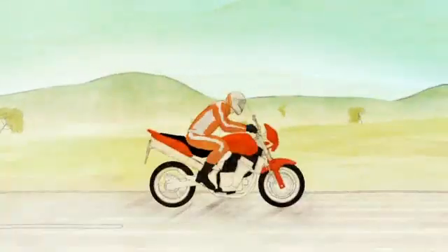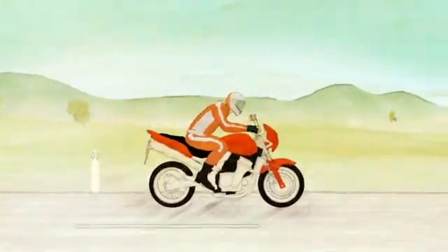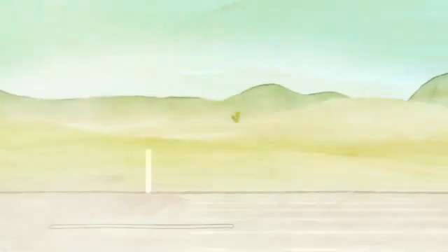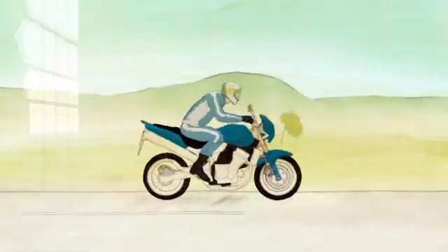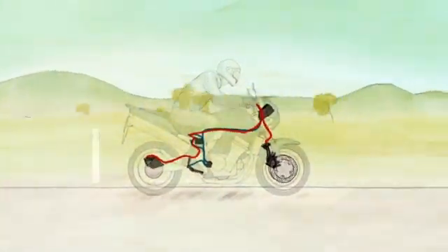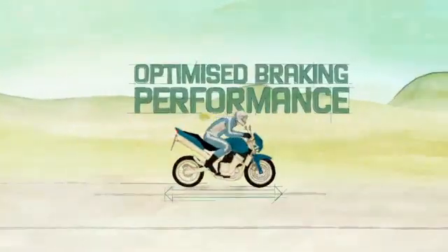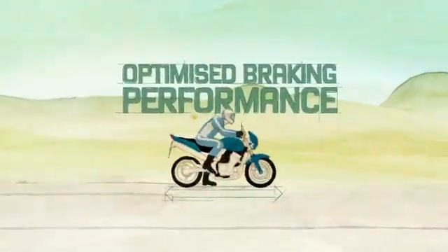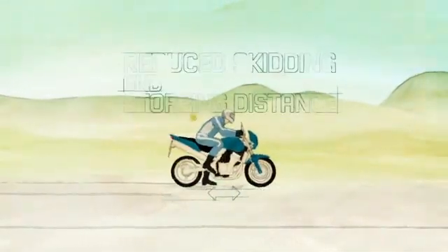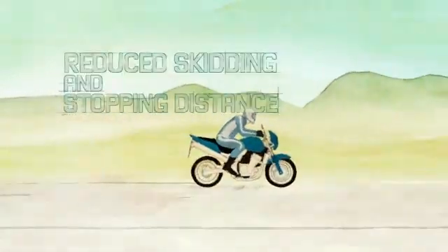So how does motorcycle ABS work? During an emergency braking situation, the wheels can lock up, causing the motorcycle to skid or slide out from underneath. A bike with ABS has electronic sensors to detect lock up before it occurs. When the rider applies the brakes, ABS can then apply just the right amount of brake pressure to maximise braking performance, helping the bike slow down without losing traction, reducing skidding and stopping distance.